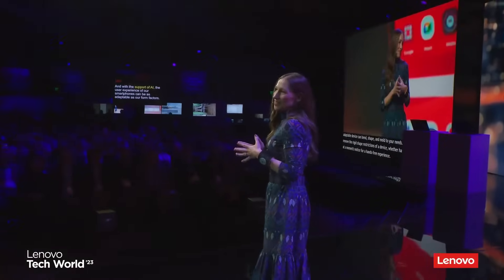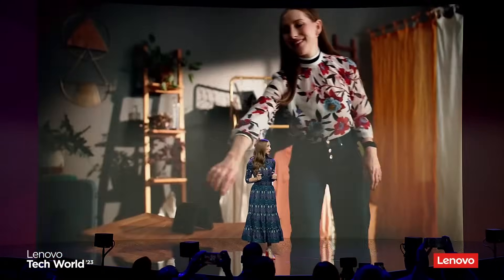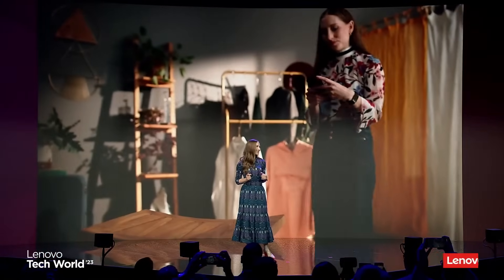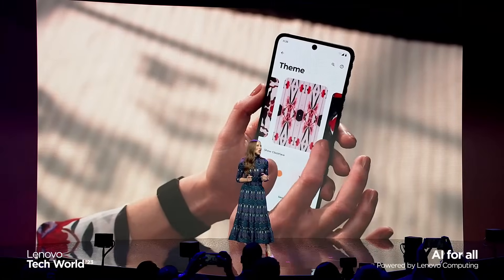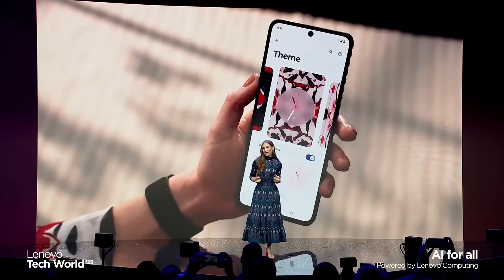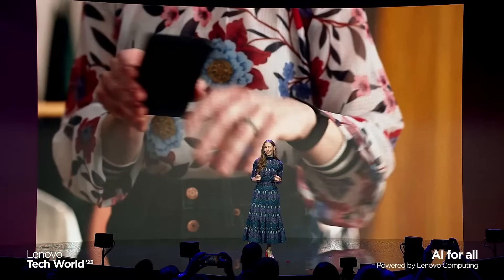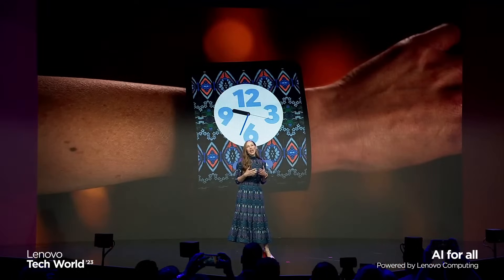And with the support of AI, the user experience of our smartphones can be as adaptable as our form factors. For example, we've developed an AI model that runs locally on the device, which allows a user to bring their personal style to their phone. Users can upload or capture a photo of their outfit to produce one-of-a-kind AI-generated images that match their style. I did this moments ago and created a unique wallpaper based on my look.